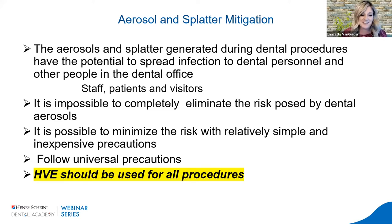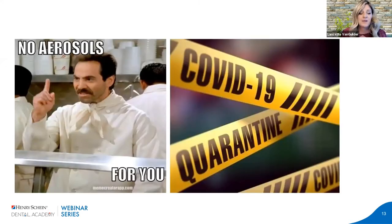The number one aerosol and splatter mitigation tool we have is high volume evacuation, and it should be used for all dental procedures. Technically, aerosols can be eliminated — that's what happened when we closed offices during COVID — but people need essential dental care and we are the healthcare providers ready to deliver it safely. Happy National Dental Hygiene Month to all the hygienists out there — you are important, valued, and an essential healthcare provider.